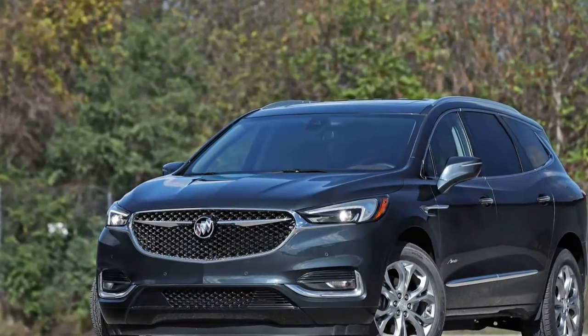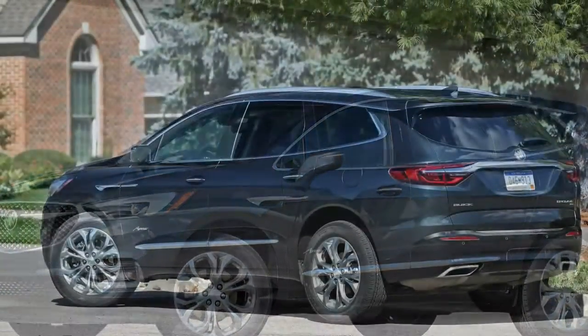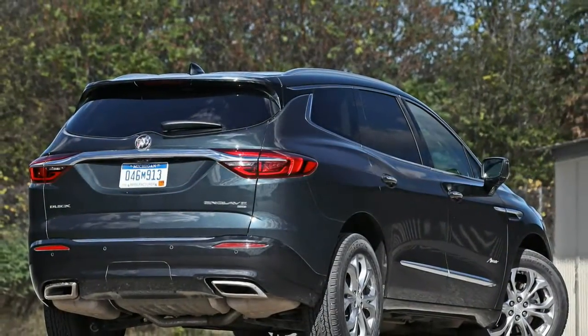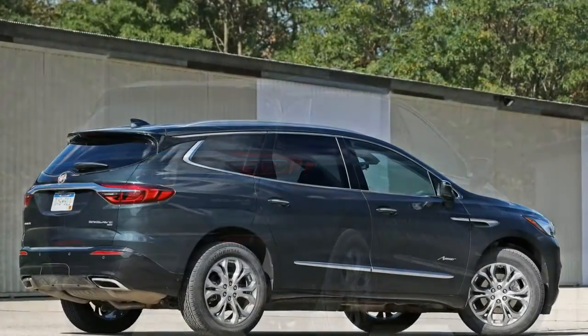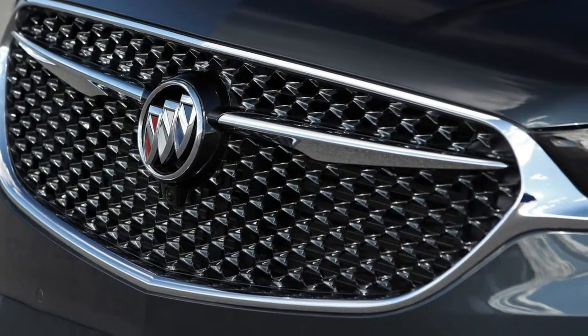Highs: graceful styling, generous infotainment offerings, cargo hauling champ. Lows: obvious evidence of cost-cutting, expensive active safety tech, mediocre fuel economy. Verdict: a mainstream product wearing a premium price tag.